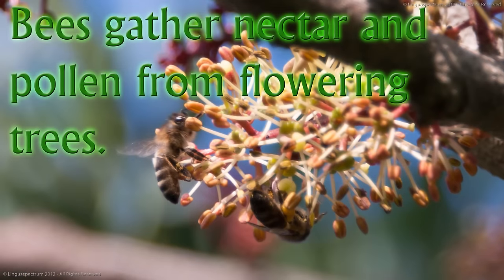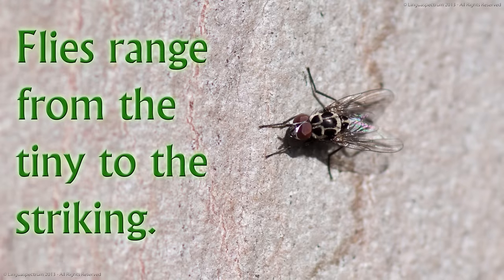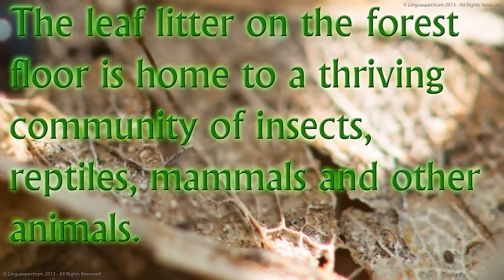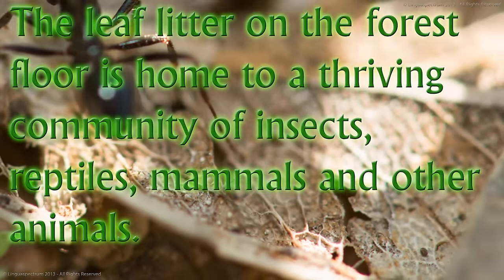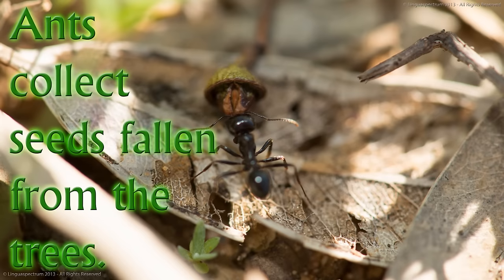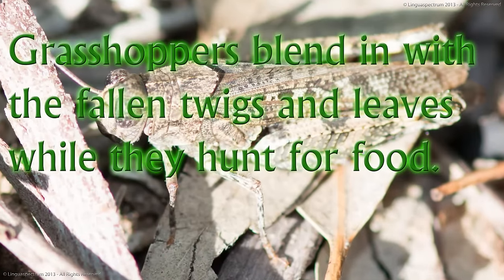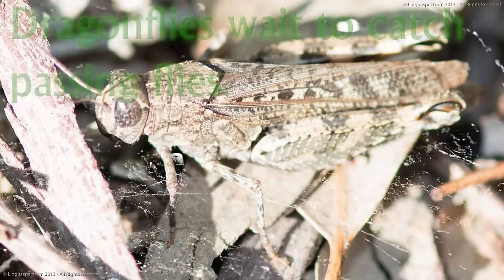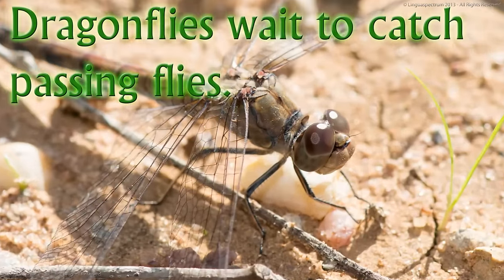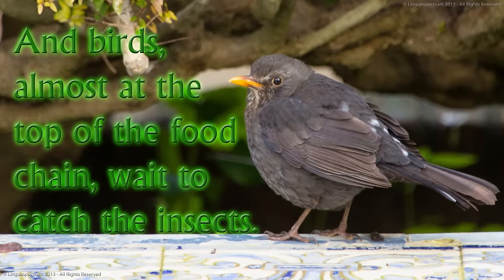Insects feed on the leaves and flowers of trees too. Bees gather nectar and pollen from flowering trees. Flies range from the tiny to the striking. The leaf litter on the forest floor is home to a thriving community of insects, reptiles, mammals and other animals. Ants collect seeds fallen from the trees. Grasshoppers blend in with the fallen twigs and leaves while they hunt for food. Dragonflies wait to catch passing flies. And birds, almost at the top of the food chain, wait to catch the insects.